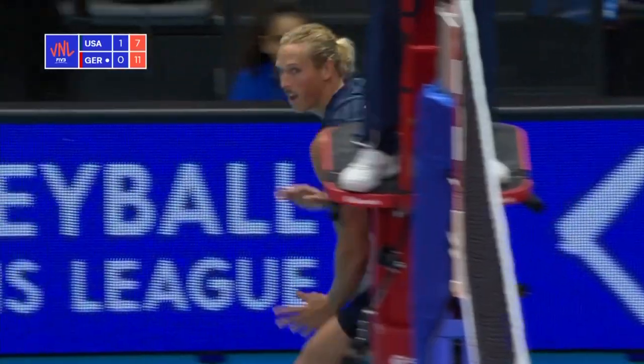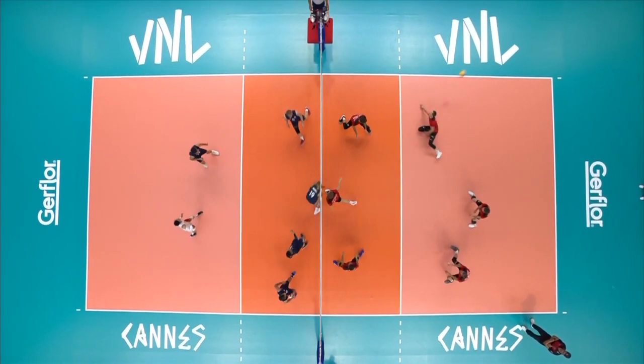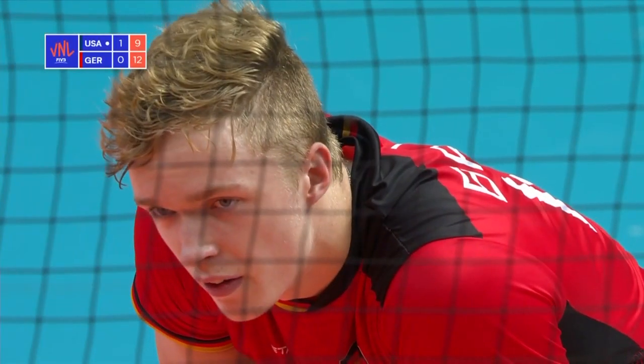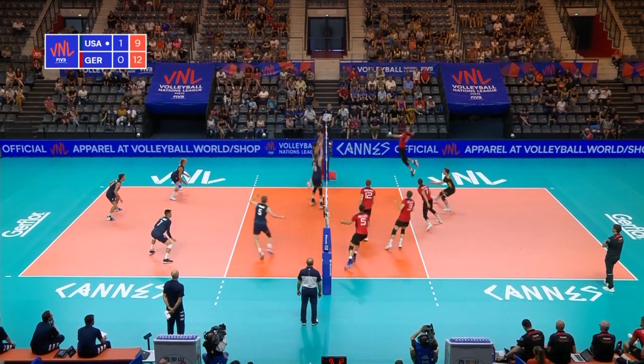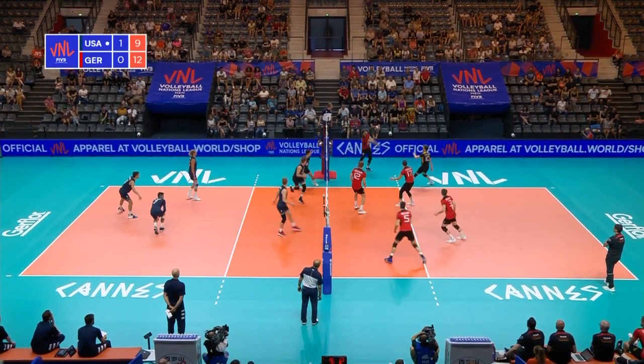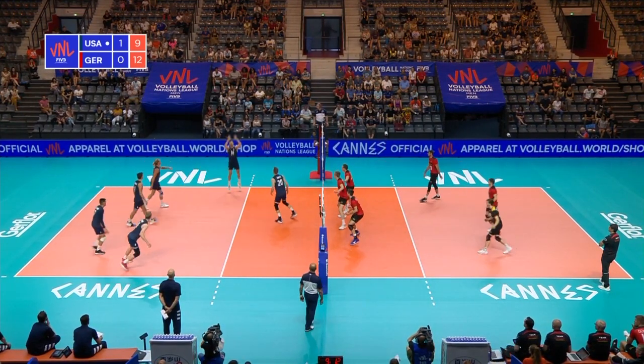That is a stunning moment in this match. Look at this from Taylor Avril — face floater to the baseline. The U.S. block is starting to work again here. Nicely done.